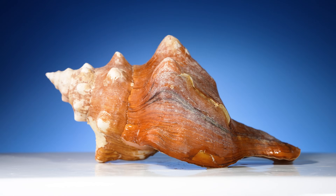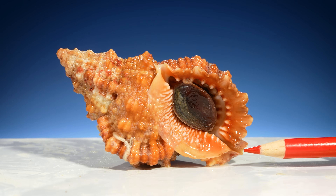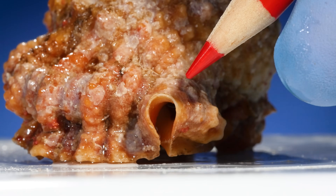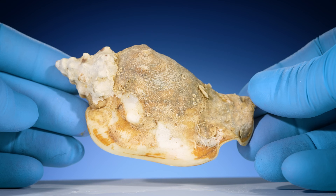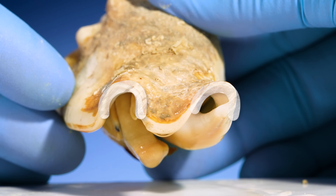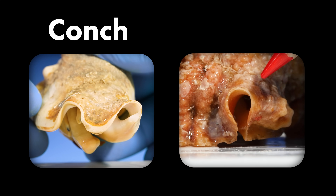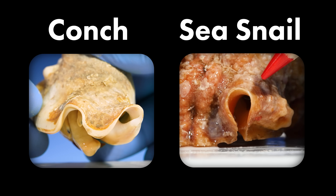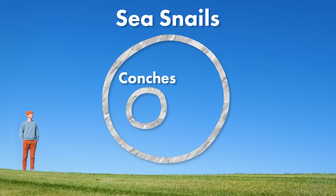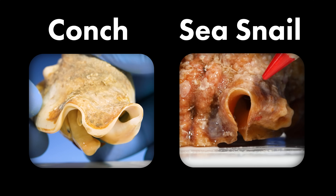This is a conch. Well, that's not right — I thought this was a conch. But these are not conch shells. Look here: see how at the end of its shell it has one bump? Compare that to this other shell — this shell has two bumps on its end. Shells with two bumps at the end belong to conches. Shells with one bump at the end belong to other sea snails. Conches are a type of sea snail, but they have many characteristics that make them very different from the rest of sea snails, like the number of bumps on their shell.